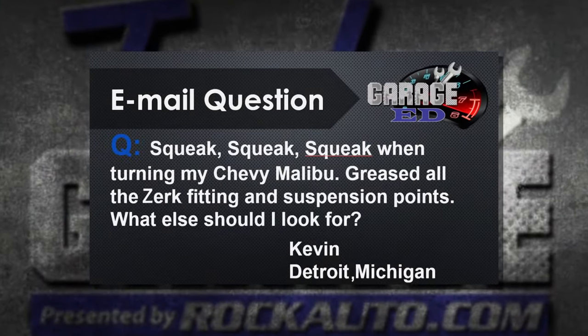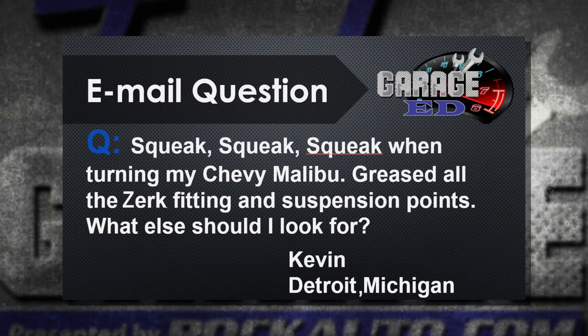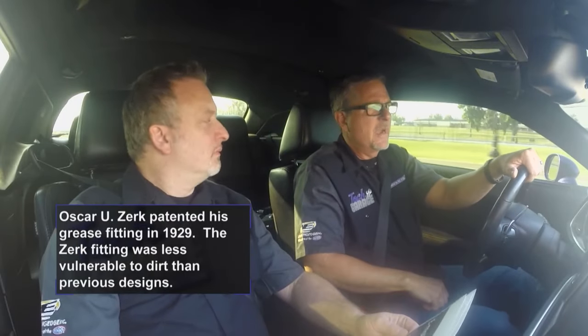Next question from Kevin in Detroit. Kevin says squeak, squeak, squeak when turning his Chevy Malibu. He greased all the Zerk fittings and suspension points. You did the right thing there, Kevin, definitely by greasing everything. But check those bearings — we had an upper strut bearing issue before. Do a dry park test: stop the car, push up and down on it, feel it, isolate it. Get down there, touch it, turn it, and then check those bushings for the strut. Strut bushings would be my go-to.